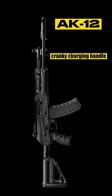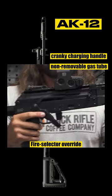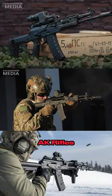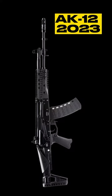A cranky charging handle, non-removable gas tube, fire selector override, and an unstable front hand guard that can't hold zero. The classic concerns — developers of the AK rifles claim to have addressed these issues with the introduction of the new AK-12 2023 version.